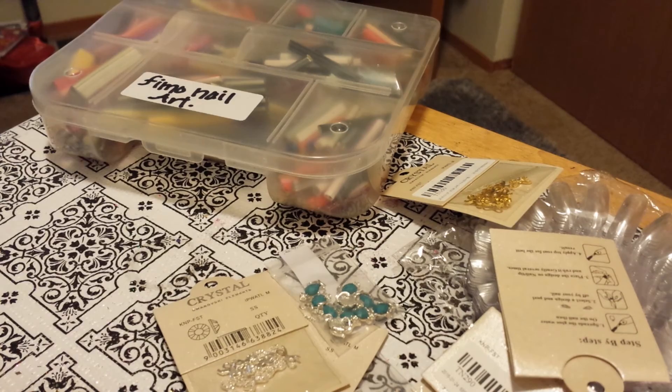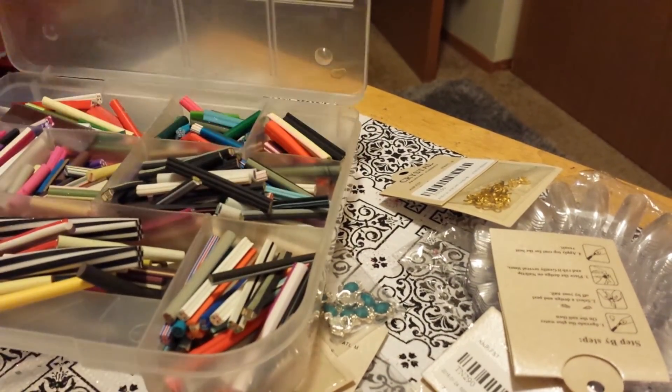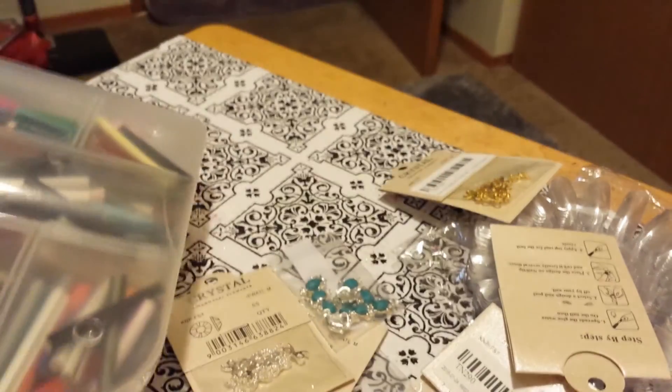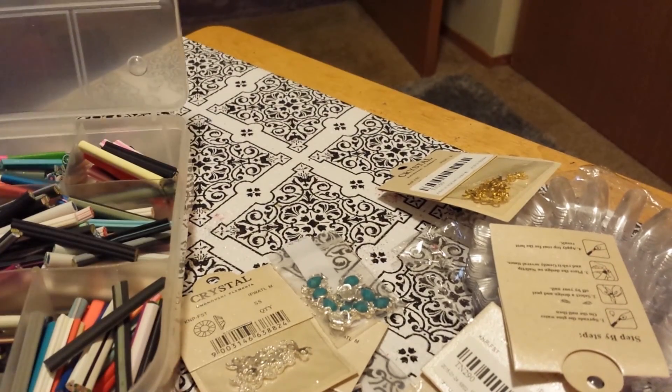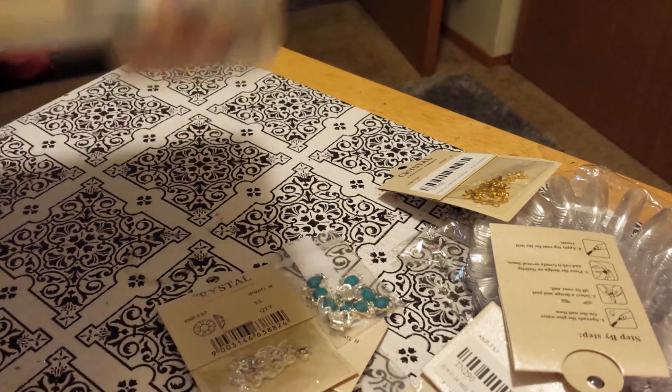Thank you ladies. I was organizing my Fimo clay because I got this organizer at the dollar store and it holds it pretty good. So I think I'm going to go back and buy a few more for a buck — you can't beat that.